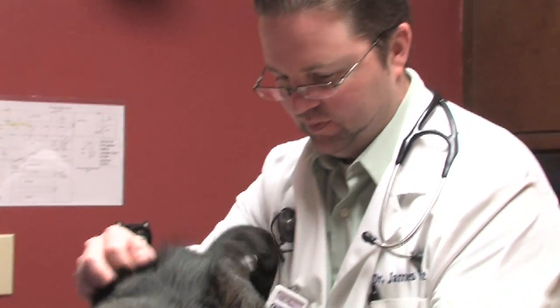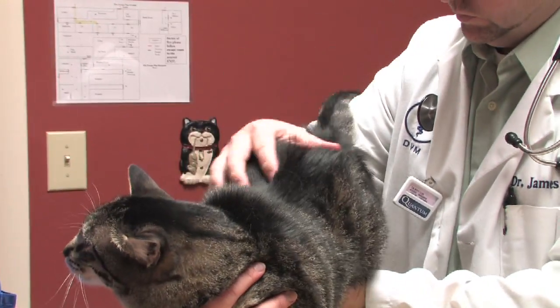We see lots of ingestion of medications, ingestions of plant material, and rat poisonings are very common. Unfortunately, sometimes people will try to poison other people's cats using various things. So the important thing to know is if you think there's been a poisoning, veterinary care — and early veterinary care — is your best bet.